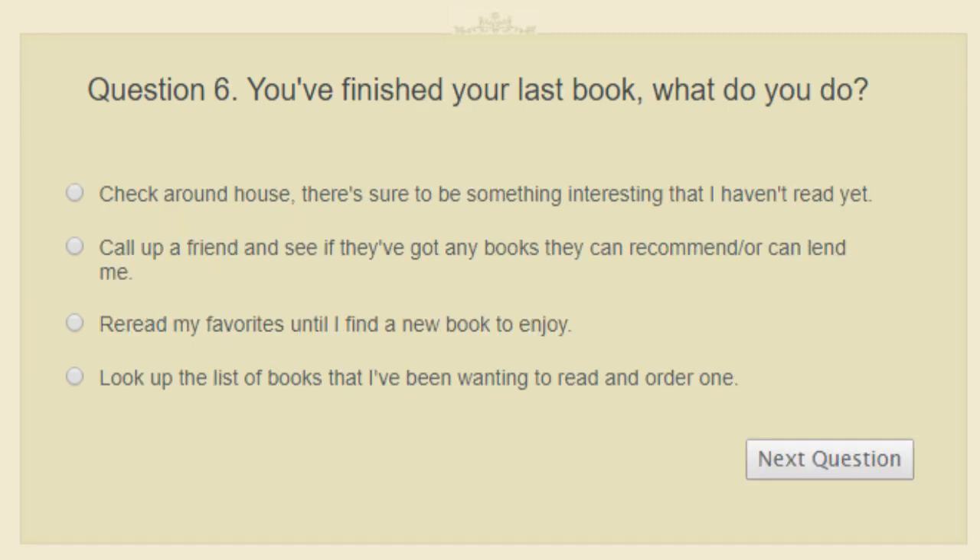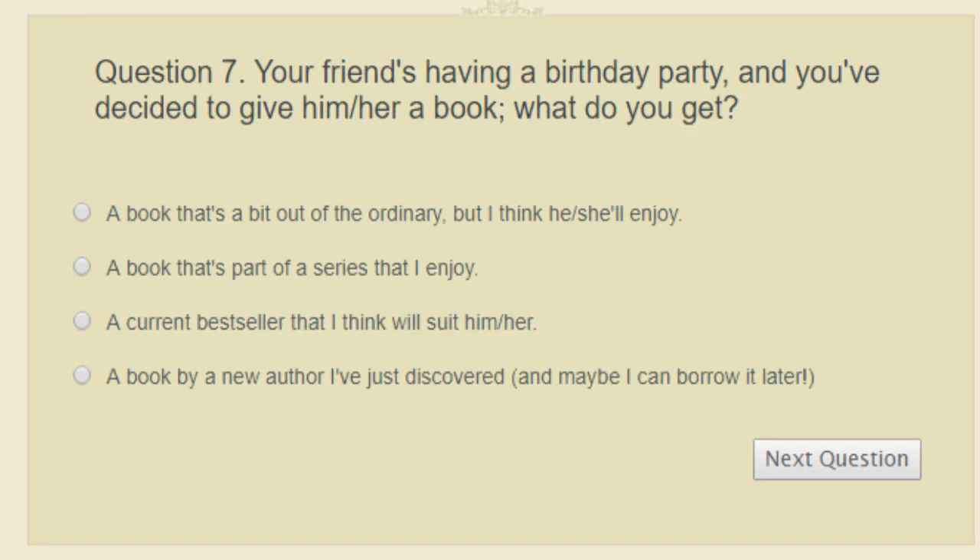Question six: you've finished your last book — what do you do? Call up a friend for recommendations, check around the house for something unread, look up your to-read list and order one, or reread your favorites until you find something new? I would definitely reread my favorites.